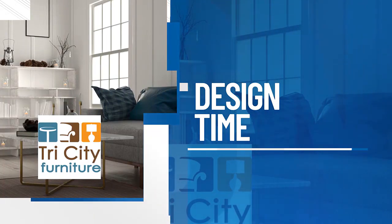Welcome back to TV5 News at 9. It's now time for Design Time. We have a nifty QR code for you right there on your screen to scan to get more information on today's topic. We are out in Auburn at Tri-City Furniture with our great friend Kathy Kilborn. Kathy, good to see you.